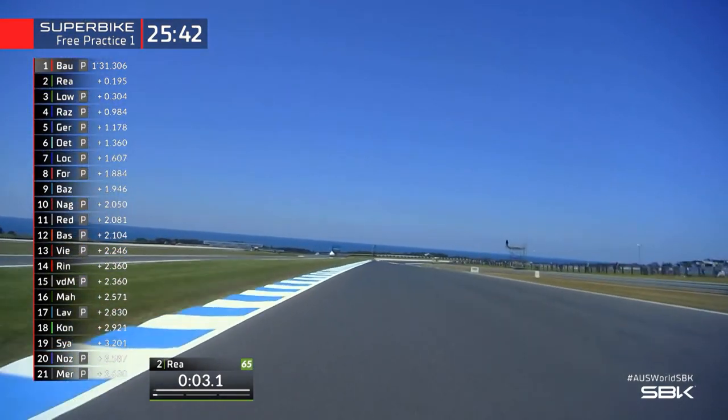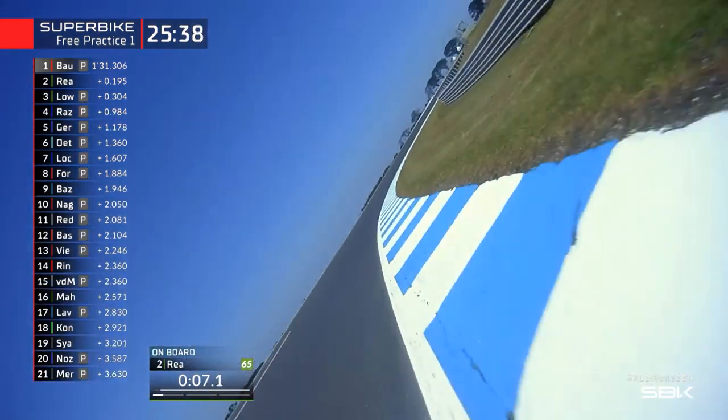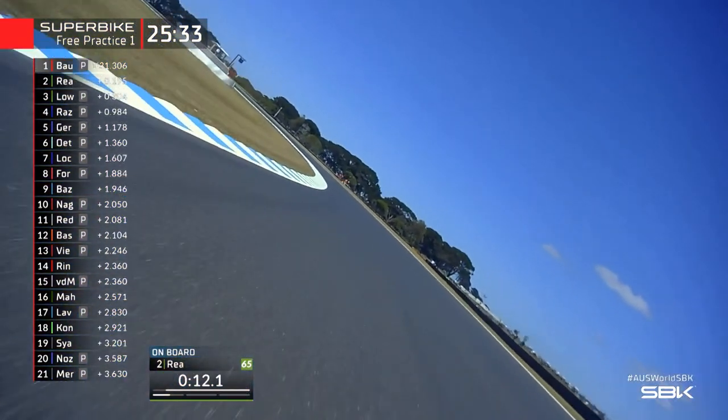We ride on board with Jonathan Rea, and you can see the Bass Straits in front of you. The sun's out now this morning, so it looks perfect here in Phillip Island. And for all these riders, this is the track that they love, this is the track they all enjoy.